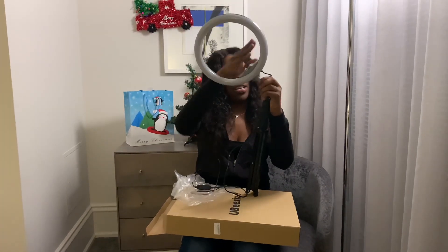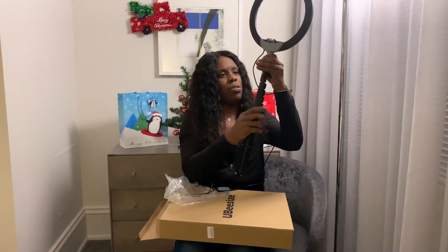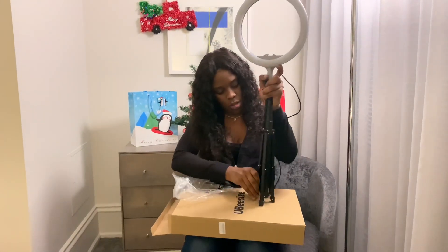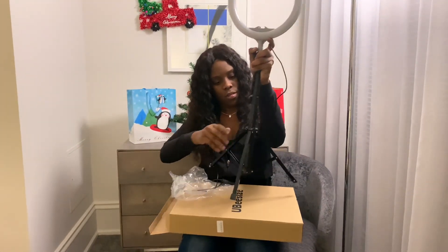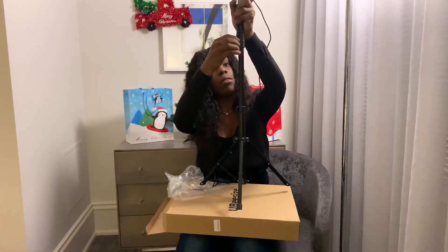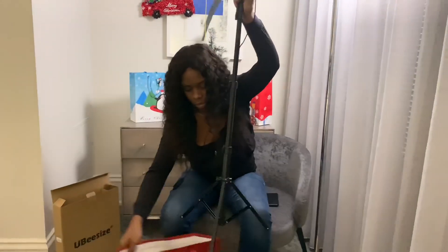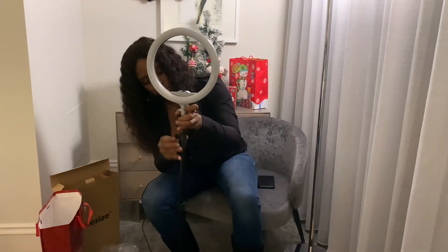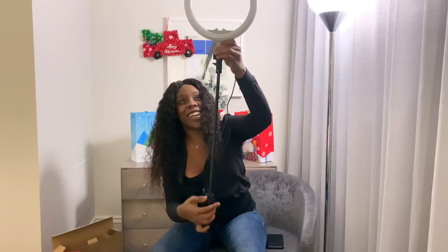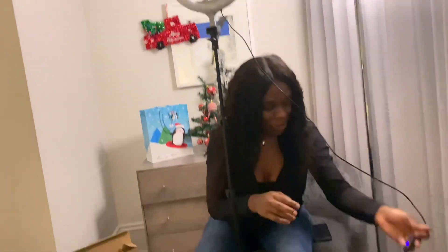Oh, this is amazing! I'm just going to screw this on — I'm assuming this is how it goes. Wow, oh wow! So it looks like it's a ring light and I'm very excited because it's really cool.